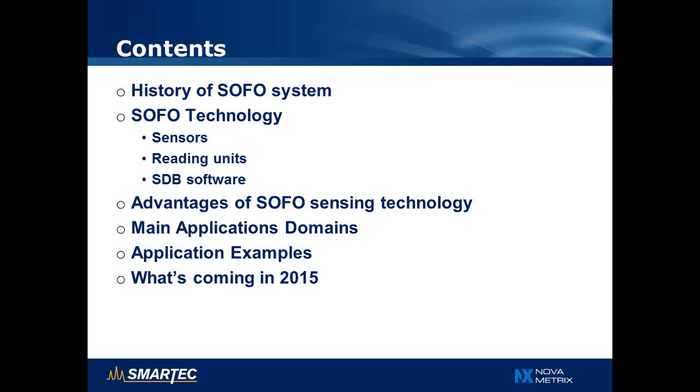The content of the presentation will be a short history overview of the SOFO system. We will talk about the SOFO technology — the sensors, the reading unit, and the software — cover advantages of the SOFO sensing technology, its main application domains, and a few typical application examples. I will conclude with some information about new products coming in 2015.